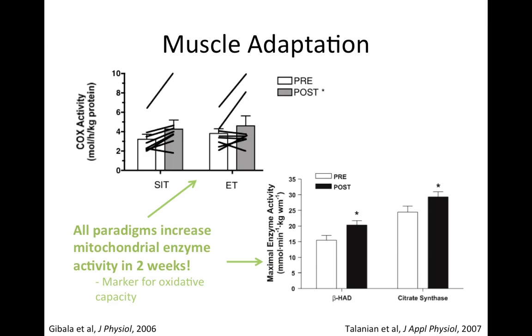Let's start looking at adaptation first — specifically at the muscle. This slide shows that all three types of training increase mitochondrial enzyme activity in as little as two weeks, and the increases are all similar. So one is not better than the others. We use mitochondrial enzyme activity as a marker for oxidative capacity and mitochondrial volume — basically, how much energy can you produce aerobically, or what's your aerobic capacity?